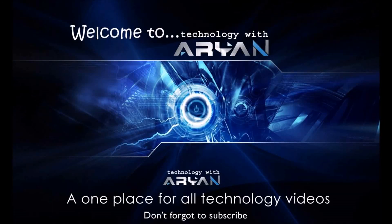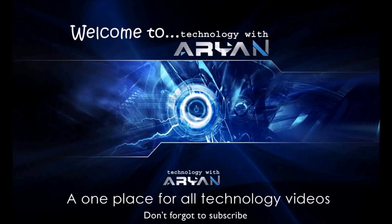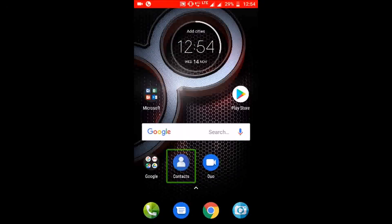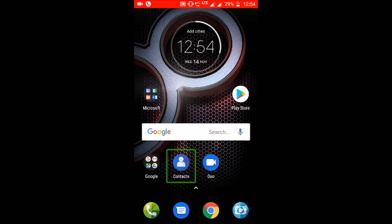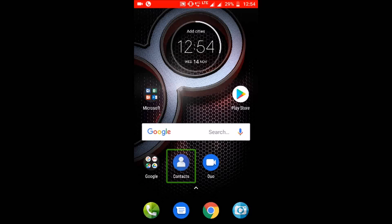Welcome to Tech with Arion YouTube channel. Every type of technology is here — do not forget to subscribe. Today we have made a tutorial about a core application which has been made for the blind. We are going to get information very quickly about it. I am Arion and welcome to Tech with Arion.